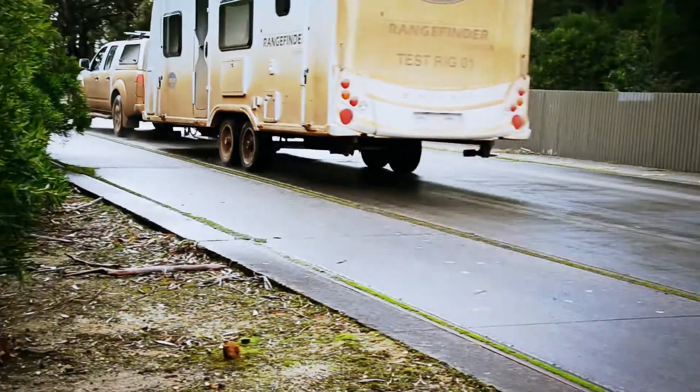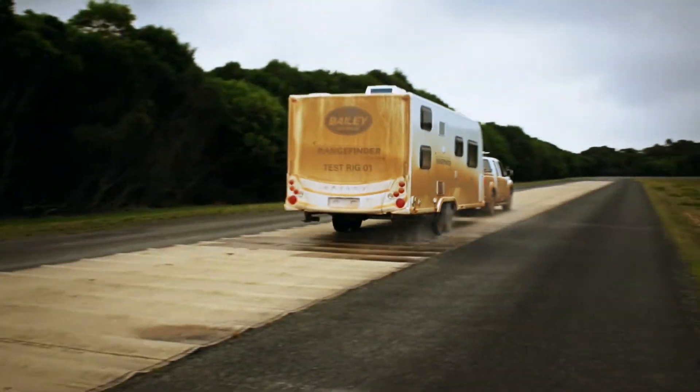Track testing gives us direction and gives us information and results that we need to ensure the longevity of the product, but it can never replace real world testing. So that's why we are going to do the west to east coast challenge.